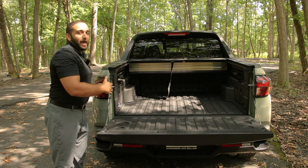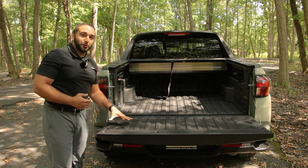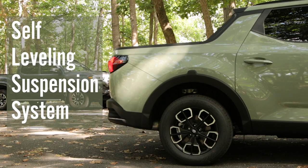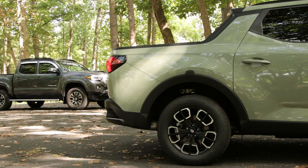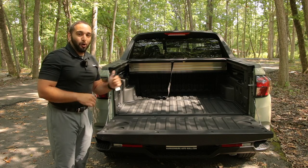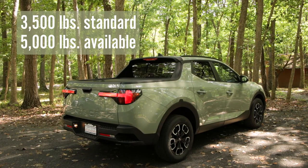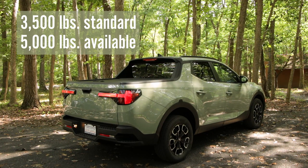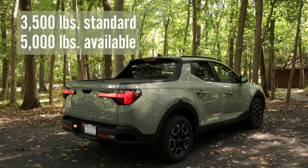When hauling heavy goods with your 1,700-pound payload, you're not worried about damaging the vehicle in the rear because the Santa Cruz is also equipped with a self-leveling suspension system — no old leaf-spring design here. The Santa Cruz also has a 3,500-pound towing capacity standard, and when you move up to the properly equipped trailer brake system on the limited and SEL premium, it has the ability to tow 5,000 pounds.